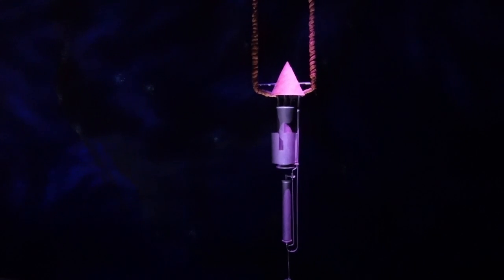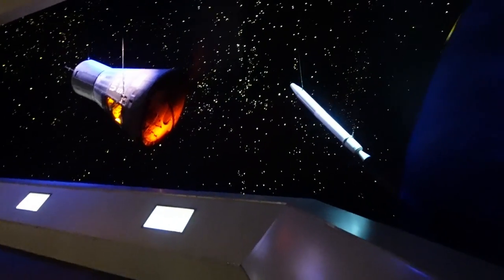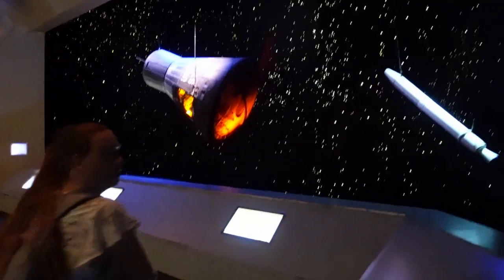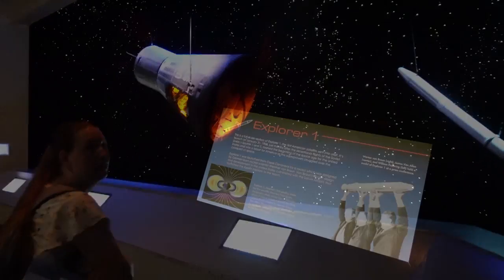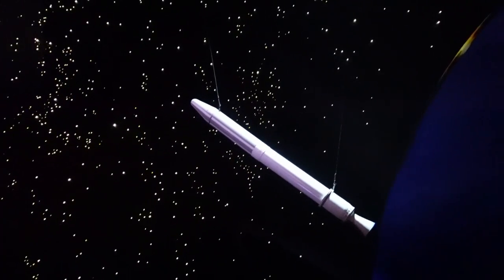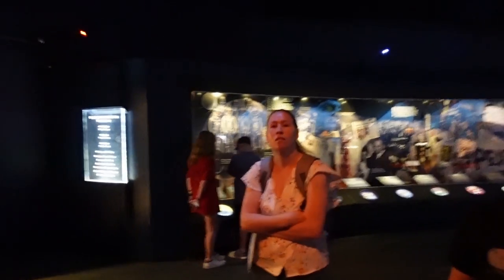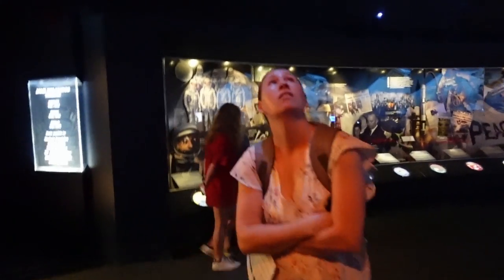1926 — the first rocket that someone made. It's kind of like they've themed it so we're already out in space. Here's Explorer 1, a full scale replica of Explorer 1, the first American satellite sent into orbit.